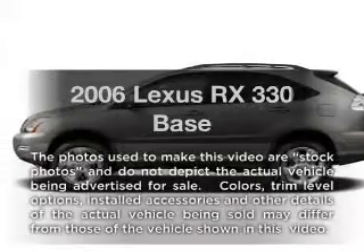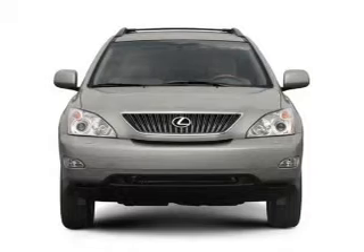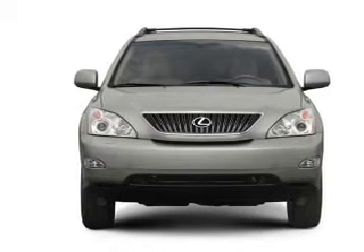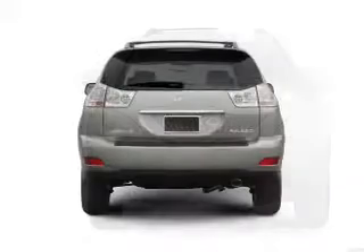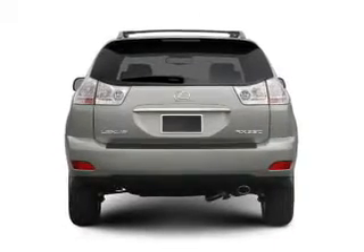Introducing the 2006 Lexus RX 330. Travel the roads in style and comfort in this great vehicle. With a reliable six-cylinder engine, the powertrain includes all-wheel drive, driven by a five-speed automatic transmission.